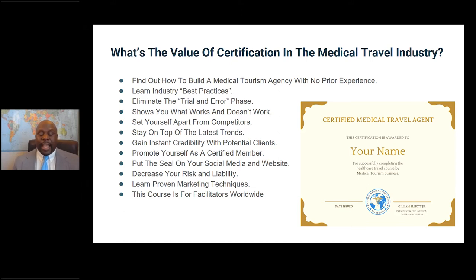The certification also decreases your risk. It goes over how to vet healthcare providers, how to coordinate trips that lessen your exposure, and covers a host of risk mitigation strategies and resources. You'll also learn proven marketing techniques that yield great results. And this course is made for facilitators around the world — it gives examples from countries all around the world, so no matter where you are, if you're a facilitator, this course will help you start your company.